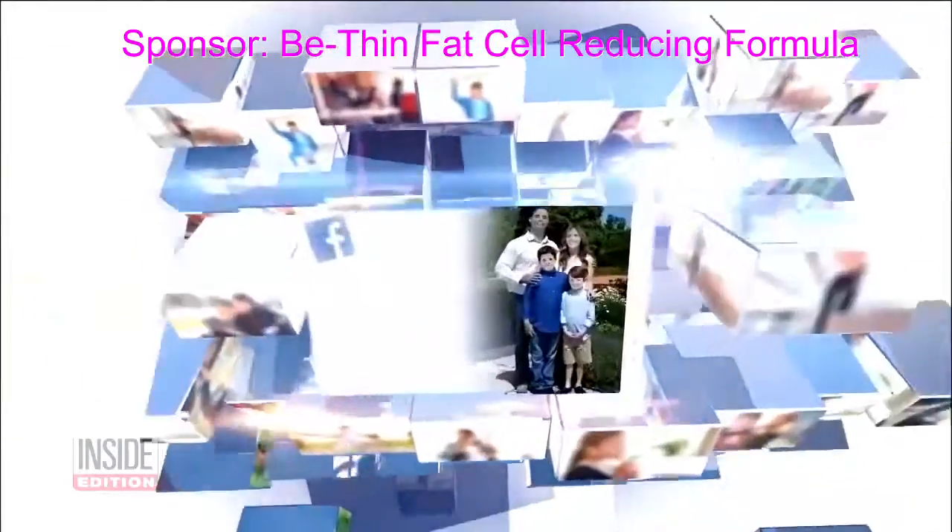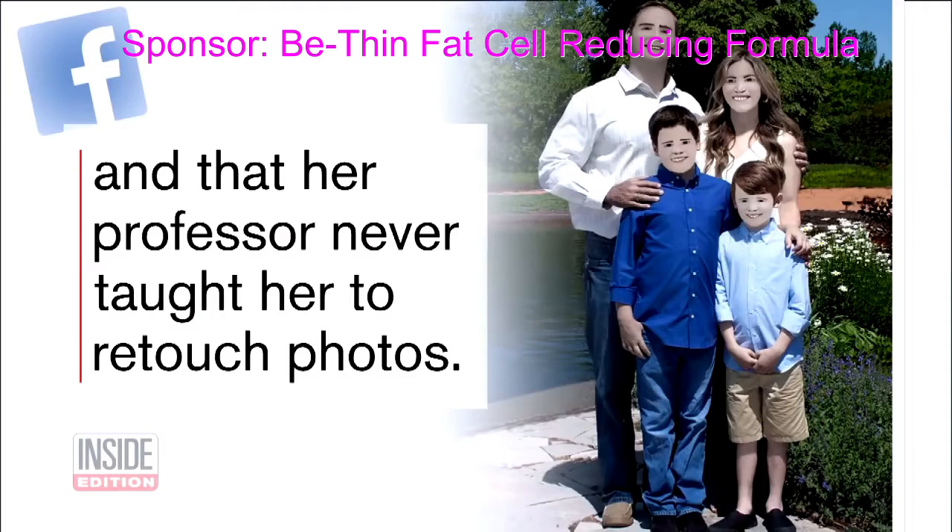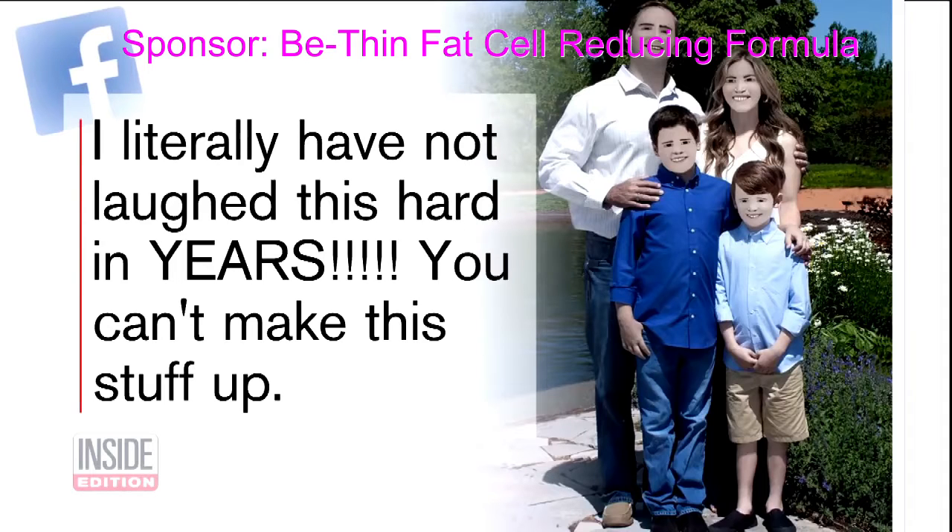Pam posted the cartoonish images on Facebook. This is not a joke — she paid a photographer for a family photo shoot. She said the shadows were really bad and that her professor never taught her to retouch photos. I literally have not laughed this hard in years. You can't make this stuff up.